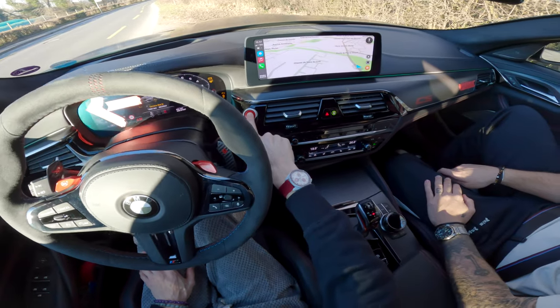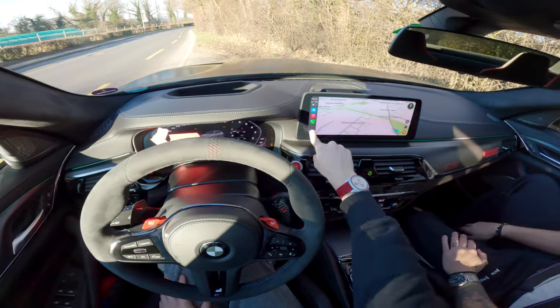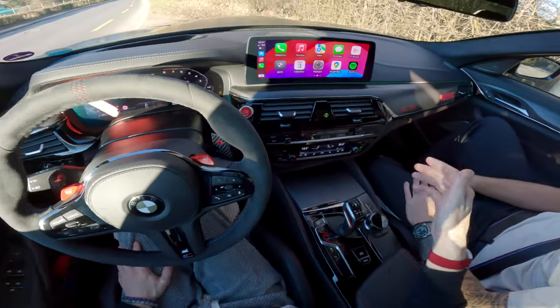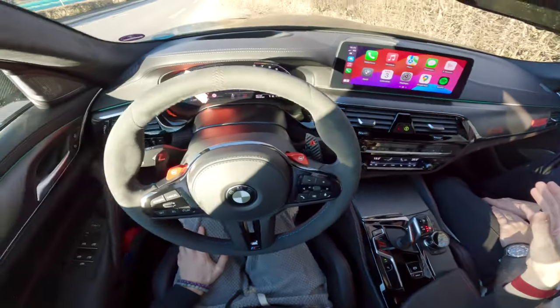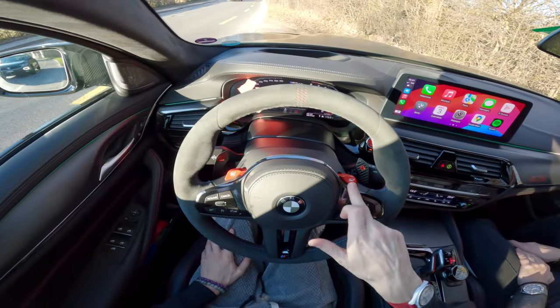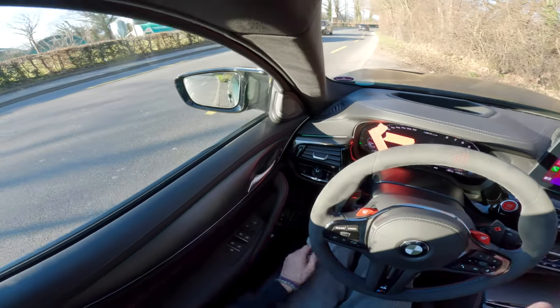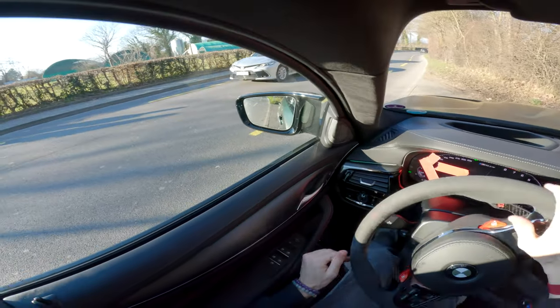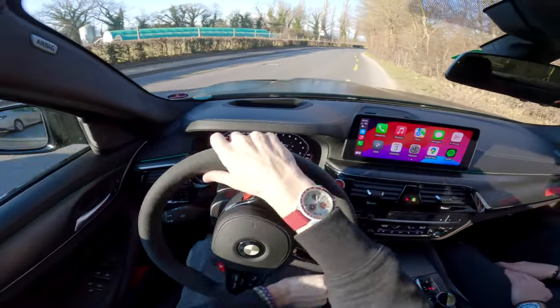Start up! Here we go. Going to put it in normal mode — let's start in completely normal comfort. Looks like there's someone coming, we've got to go!